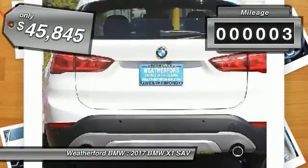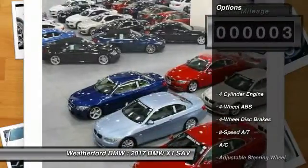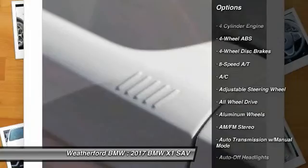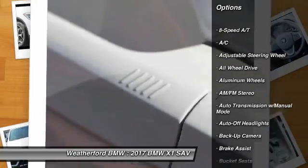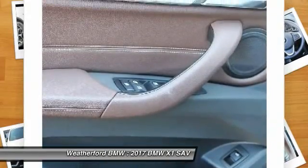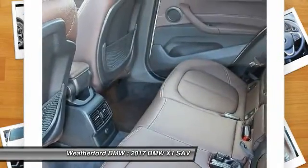This vehicle has less than 100 miles. Here are some of this vehicle's great options: power passenger seat, backup camera, keyless entry, all-wheel drive, power liftgate, navigation system, leather-wrapped steering wheel, driver airbag, power steering, and driver lumbar.